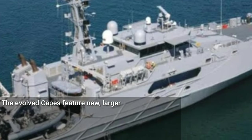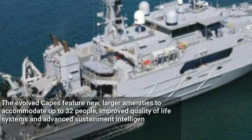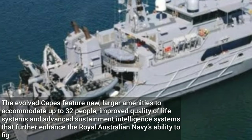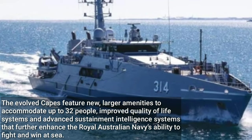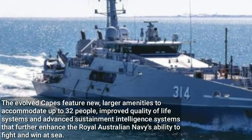The evolved Capes feature new, larger amenities to accommodate up to 32 people, improved quality of life systems and advanced sustainment intelligence systems that further enhance the Royal Australian Navy's ability to fight and win at sea.